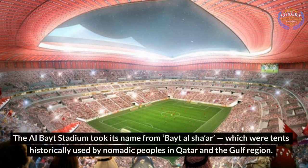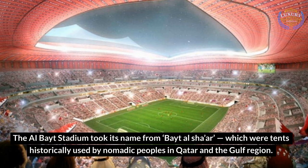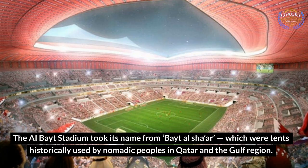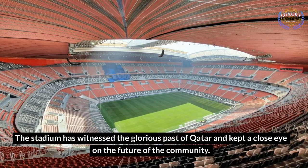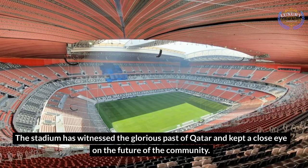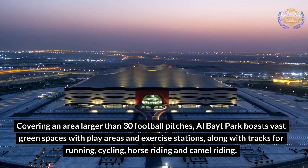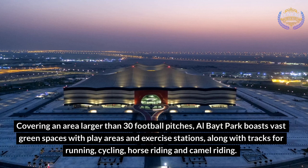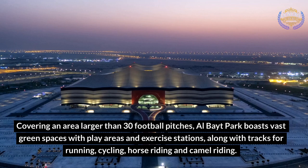Al-Bait Stadium. The Al-Bait Stadium took its name from Beit Al-Shar, which were tents historically used by nomadic peoples in Qatar and the Gulf region. The stadium has witnessed the glorious past of Qatar and kept a close eye on the future of the community. Covering an area larger than 30 football pitches, Al-Bait Park boasts vast green spaces with play areas and exercise stations, along with tracks for running, cycling, horse riding, and camel riding.